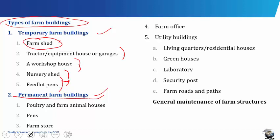Permanent buildings serve for such purposes as storing chemicals, seeds, fertilizers, products and feeds. Most offices and quarters are housed in permanent buildings. Permanent buildings include the poultry and farm animal house, the pens, the farm store, the farm office and the utility buildings.